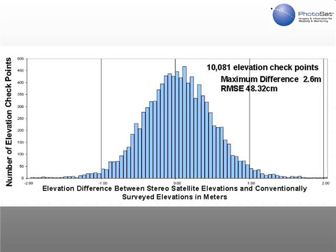This is a histogram of the elevation differences between the stereo satellite elevations and the elevation checkpoints, showing an RMSE of 48.32 centimeters for all 10,081 elevation checkpoints.